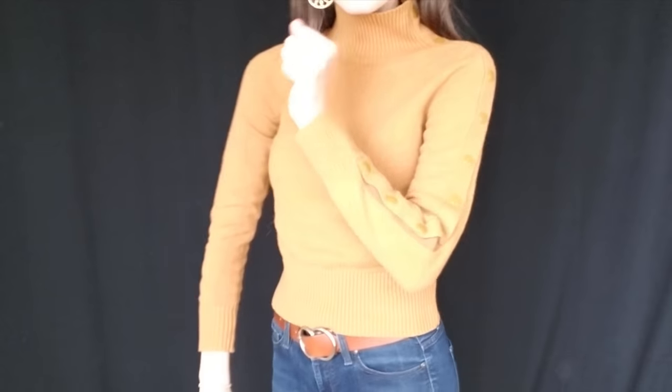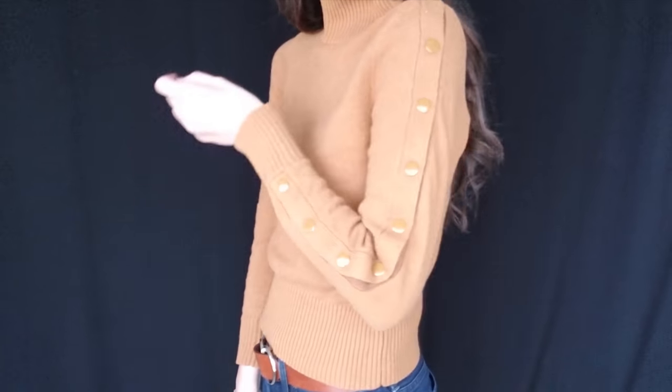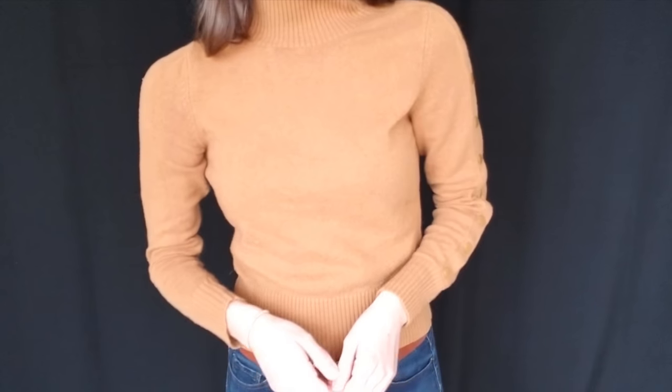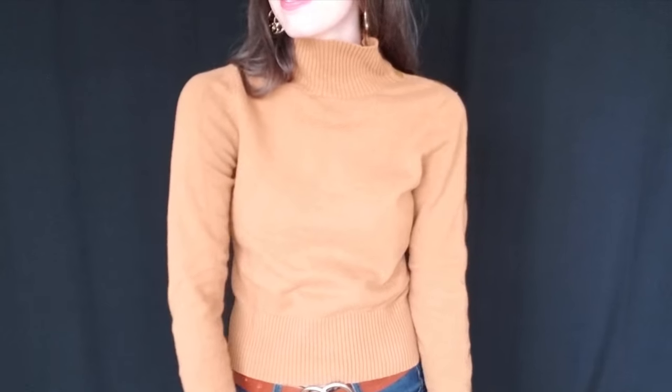And then this is the Anthropologie Moth sweater. The color on this is like that rustic brownish-orange color that is so popular this season. And the buttons give it a really nice detail on this sweater.